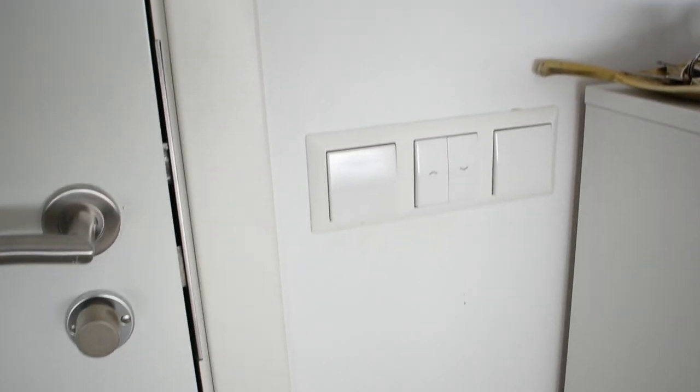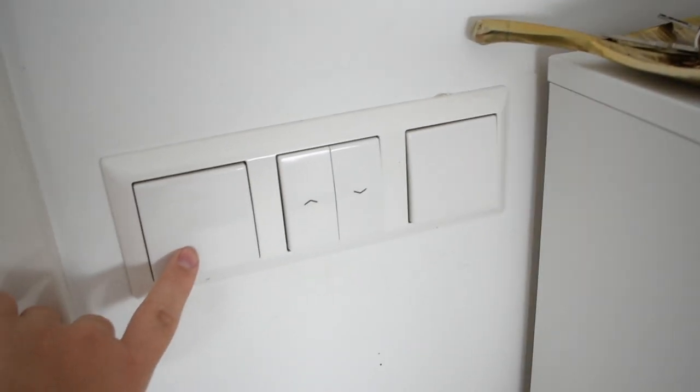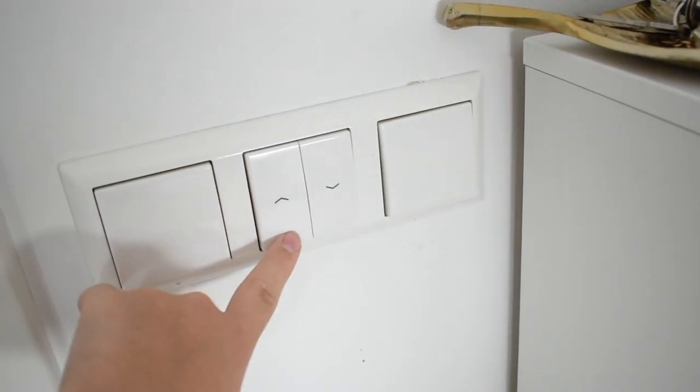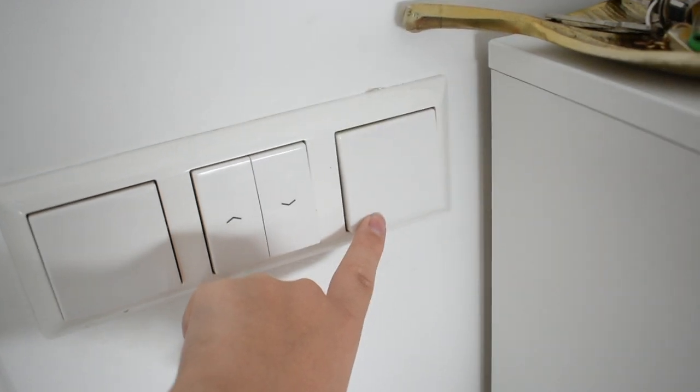If we look down here, there are three switches on my wall. The first one is for the lights — just the main lighting. Then the second two are for managing the blinds on my windows. And then the last one is for the temperature, so for regulating my radiator.